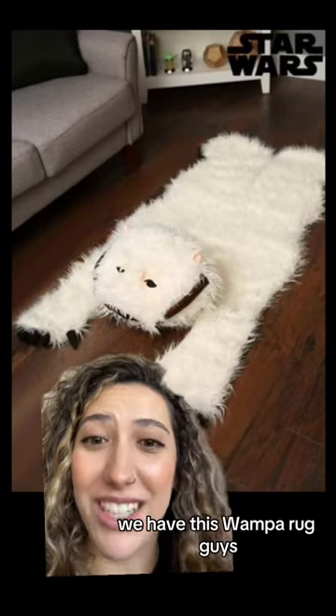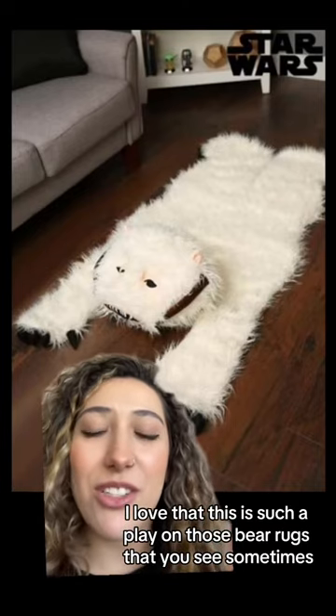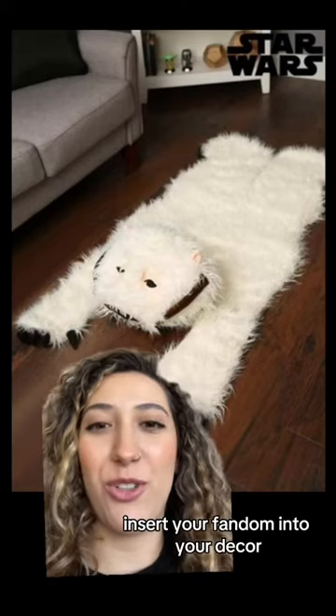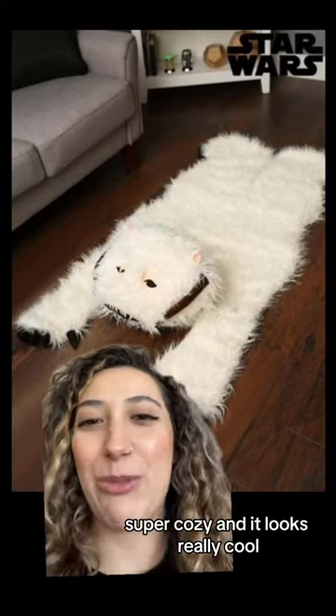Next we have this Wampa rug, guys, for all you decor fans. I love that this is such a play on those bear rugs that you see sometimes, but a very cool way to insert your fandom into your decor. This Wampa rug is super cozy and it looks really cool.